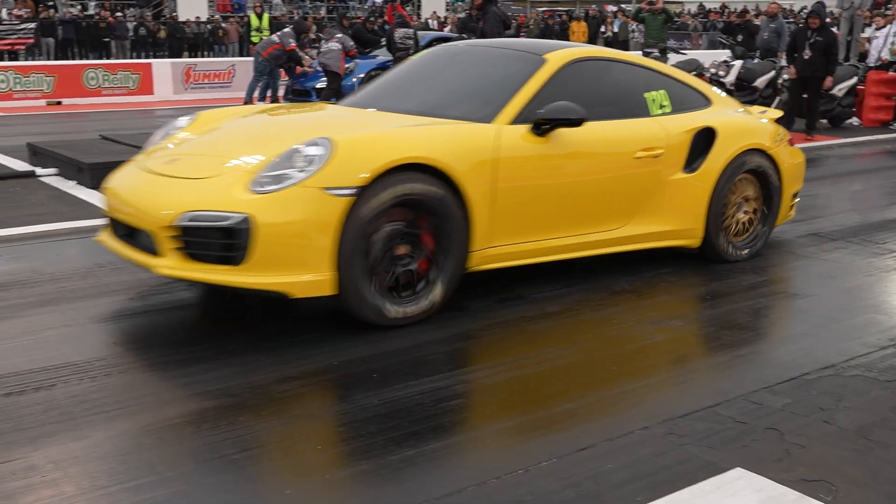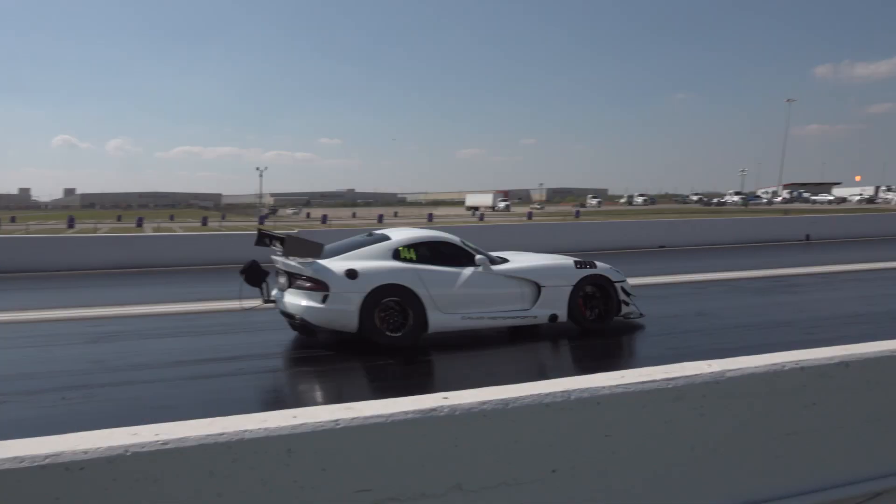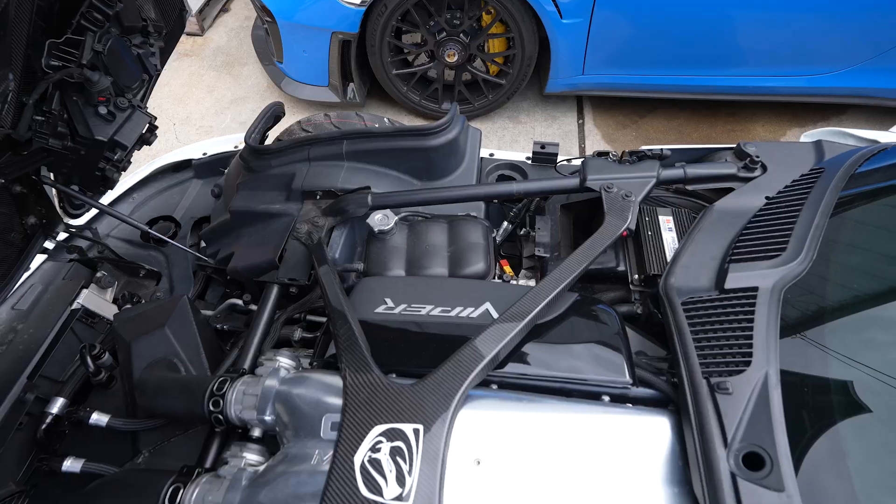Their products can be found in everything from European touring and rally cars to top speed and quarter-mile weapons in the Middle East and America, and high-powered street cars across the globe.